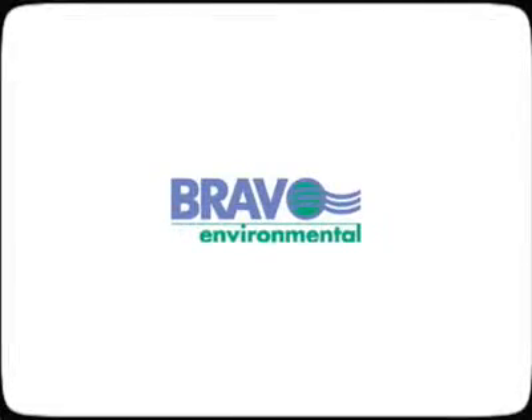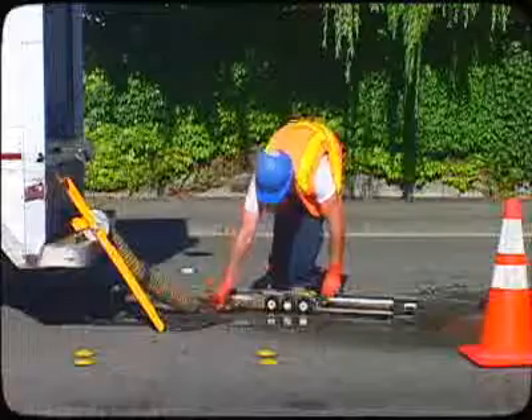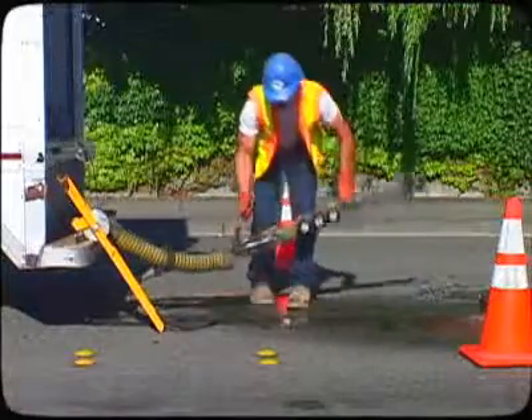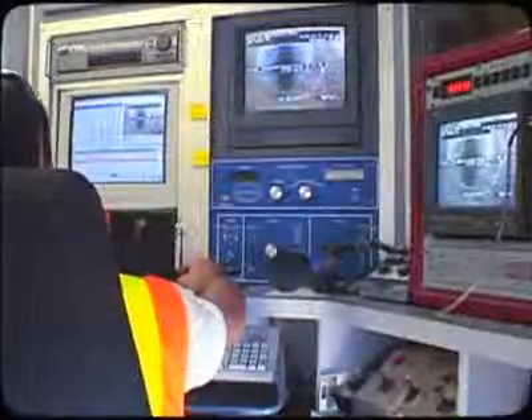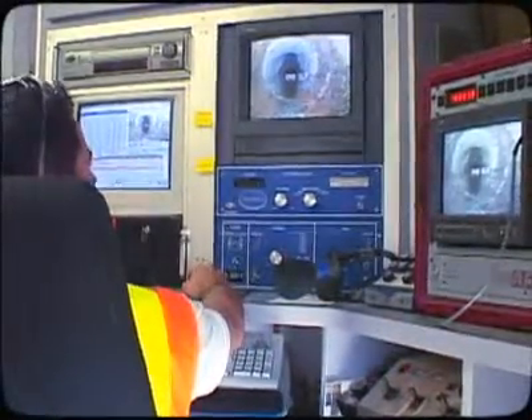Bravo can meet your CCTV inspection requirements by providing high-quality video equipment and experienced crews. Our RST video vans are equipped to analyze and report on the structural conditions and the performance of your conveyance system.